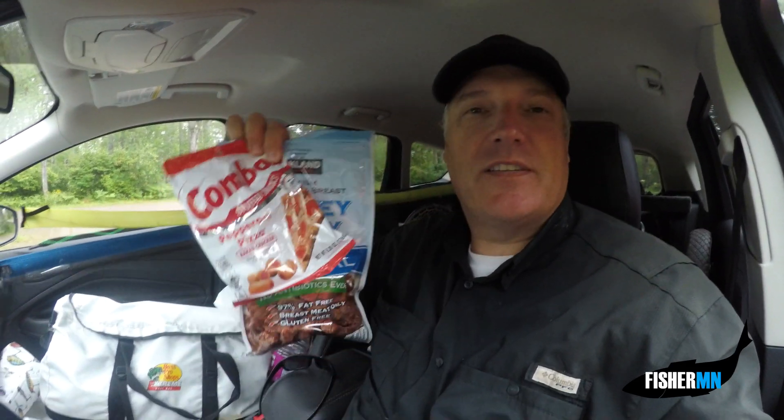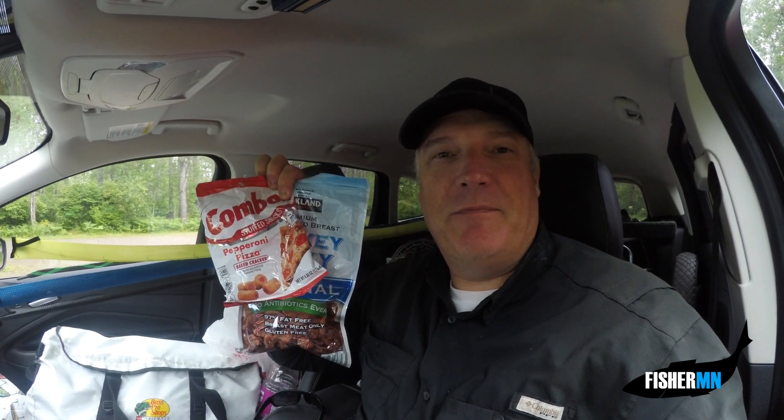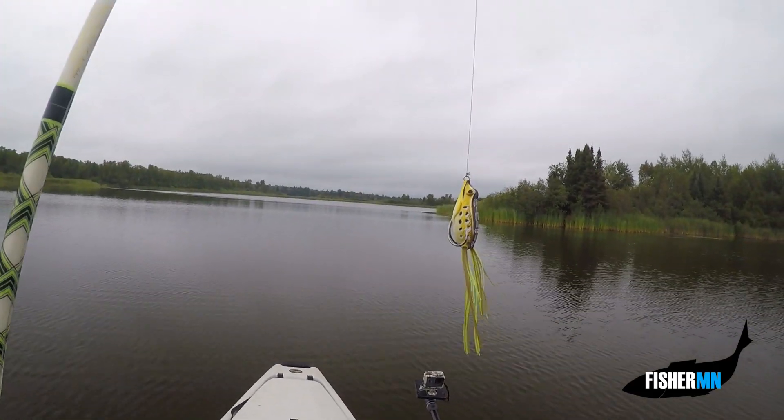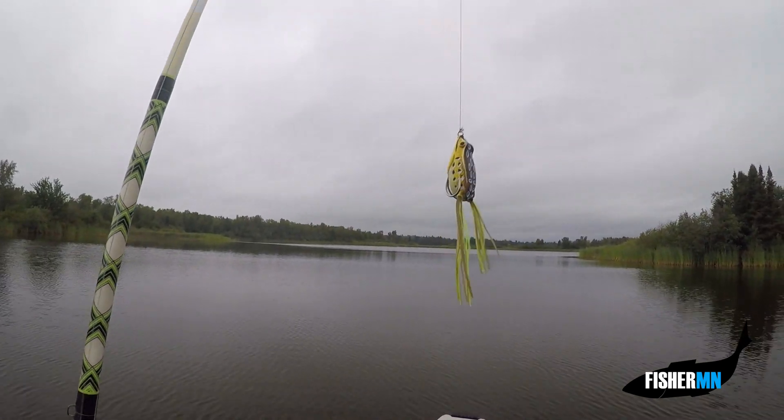We made it to our first destination, kind of in between Cloquet and Duluth — we're at the Fish Lake Flowage. I had my breakfast of champions: some combos and turkey jerky. Cameras are rolling and we're going for some largemouth bass, maybe some panfish. We'll see what's biting.